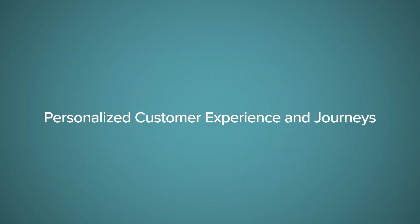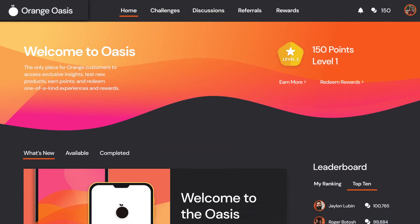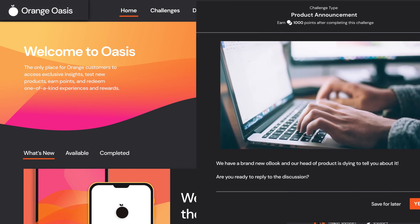Let's take a look at a quick demo. The first ingredient is personalized customer experience and journeys. Let's see how this works with an example from a hot growth company — let's call it Orange — that's just released the amazing new O-Book Pro. You can see the experience here is completely tailored to fit the brand of Orange. This highly tailored look is just the beginning.